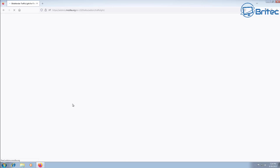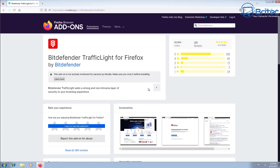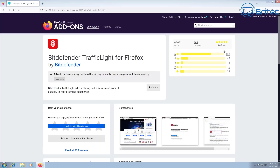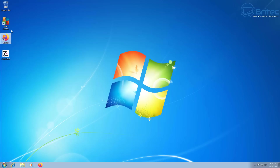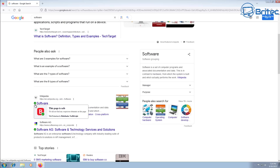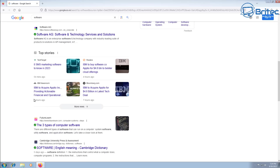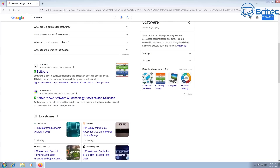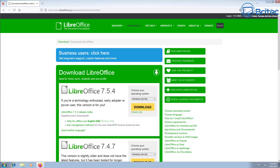Bitdefender's Traffic Light extension might help people who are vulnerable to clicking on things they don't understand and end up getting infected or redirected to phishing sites. It adds a traffic light system onto your browser — when browsing the web, a red indicator means that site is known as malicious and you shouldn't visit it, while green means the site is safe. It's not 100% foolproof, but it's another layer of security to help you be a little bit more careful.